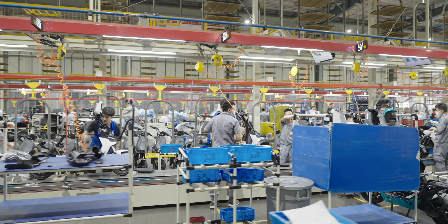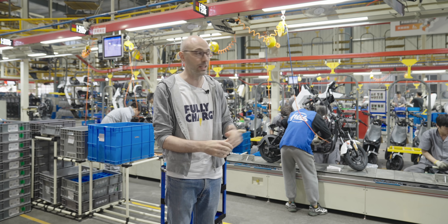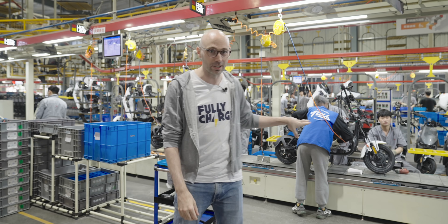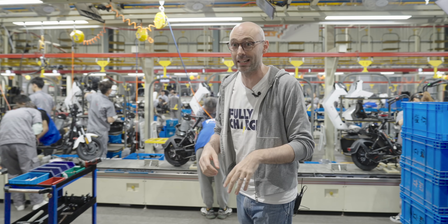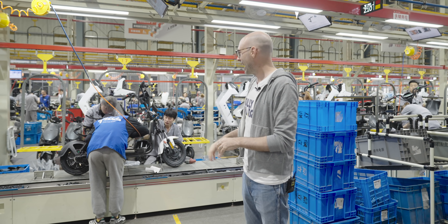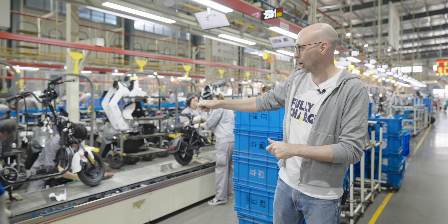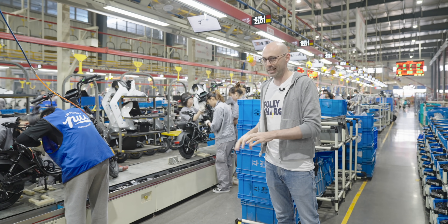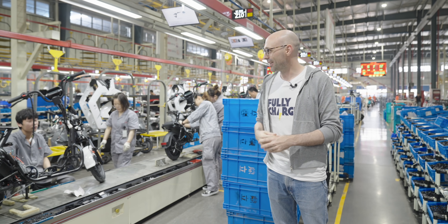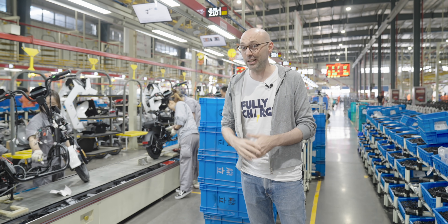Behind me you can see the bike coming together. The frame has come along, the components are coming off the moving shelves on the other side, and it's all being put together. It looks quite naked at this stage, but it's actually only about 20 to 30 minutes from being finished, checked, and going on the road. There are about three or four people at each station, all drilling and making sure all the components are on the bikes properly. These guys are churning through bikes very fast, and in a minute we're going to see the finished product.